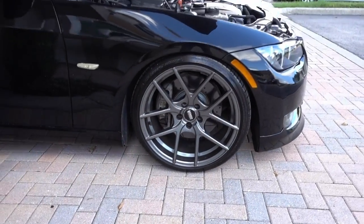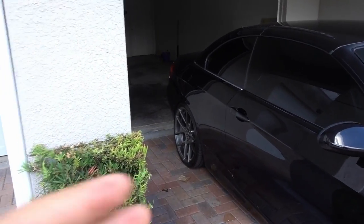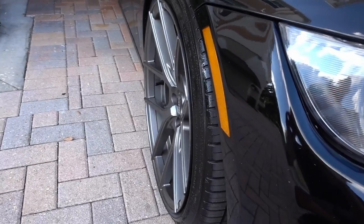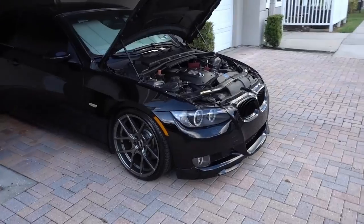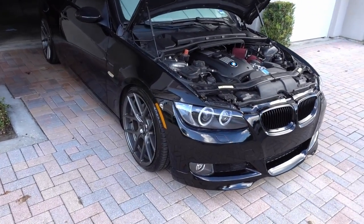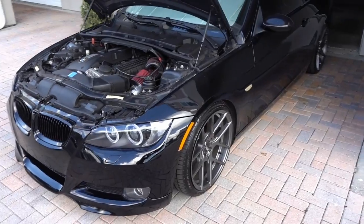It looks great in pictures and video, but the repercussions that come with an aggressive fitment — or even more aggressive — include worrying about rolling the fenders, pulling the fenders, even removing the entire liner inside the fenders at times, cambering the wheels inside for clearance, or even curb rashing the wheel. Notice how the rim sticks out farther than the tire itself — imagine taking this through a Taco Bell drive-thru. It looks good, but it's not a plug-and-play type of thing. Yes, you get the wheels, lower the car, but it doesn't end there, especially when you go aggressive, which is what most people want to do.